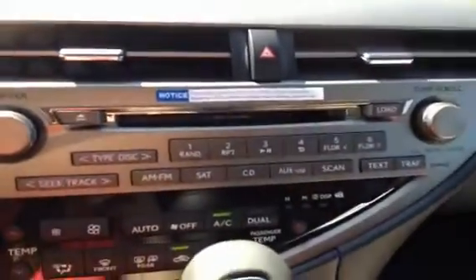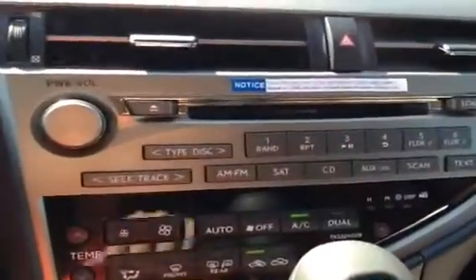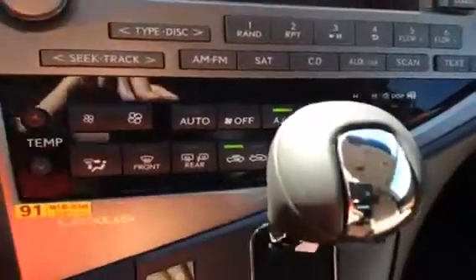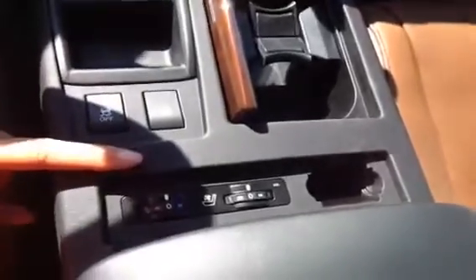You have a six CD disc changer, satellite, auxiliary, USB. Side and back and front windows are heated. You have your leather wrap steering wheel with wood finish, cup holders, ABS traction control. You have heated and ventilated front seats. And underneath your armrest here, you have your USB auxiliary and outlet and you have lots of space.